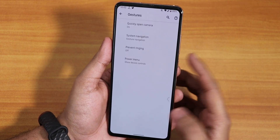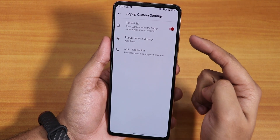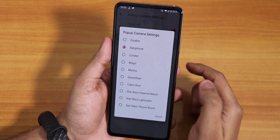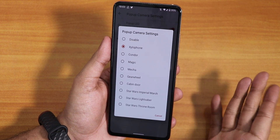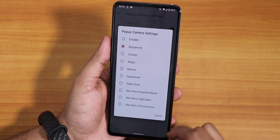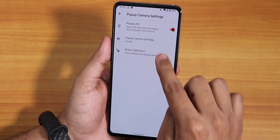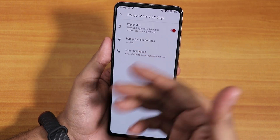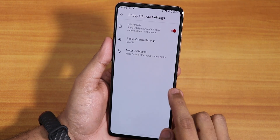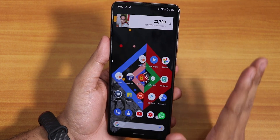There is the quick-open camera option and the pop-up camera settings, which include a power camera LED disabling option and sound effects when opening or closing the front pop-up camera. You can also disable that sound if you don't want it. There is a motor calibration option if your front camera gets stuck, and the default keyboard is Gboard.